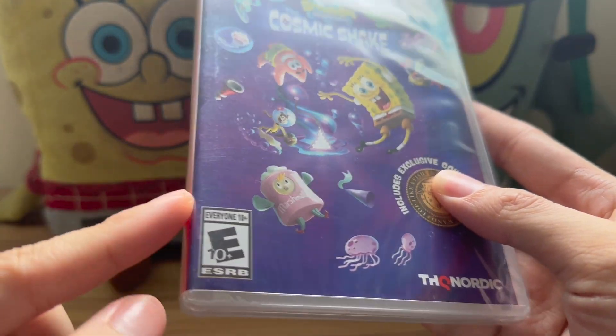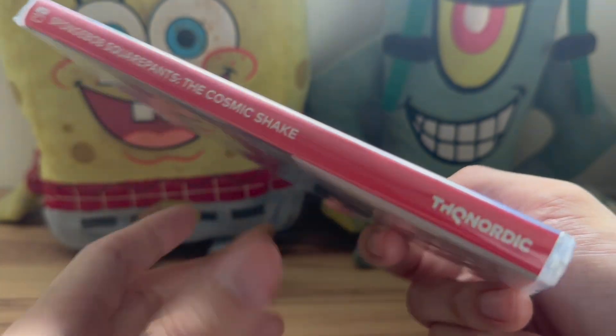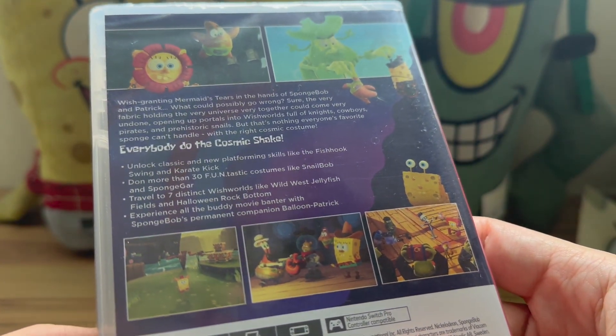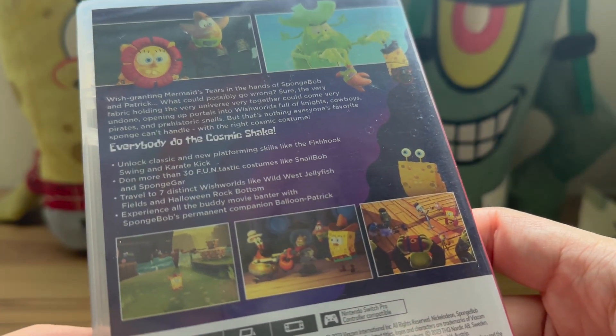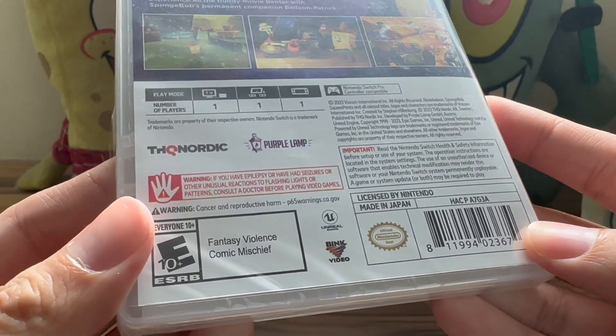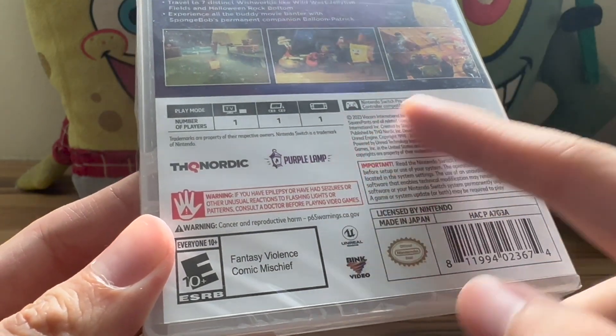There's also the cartridge — it's a USA cartridge, Everyone 10+ rating on the spine. It says SpongeBob SquarePants Cosmic Shake, THQ Nordic, as expected. On the back we have the description in English, unlike the standard edition which also has a French description. In terms of everything else I think it's pretty much the same — THQ Nordic, Purple Lamp.